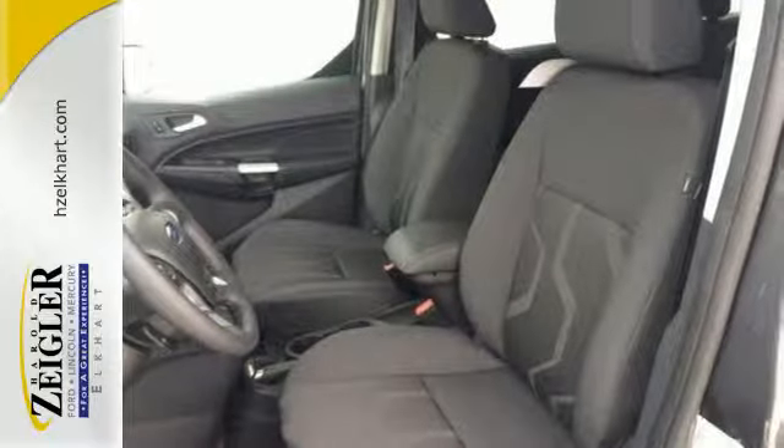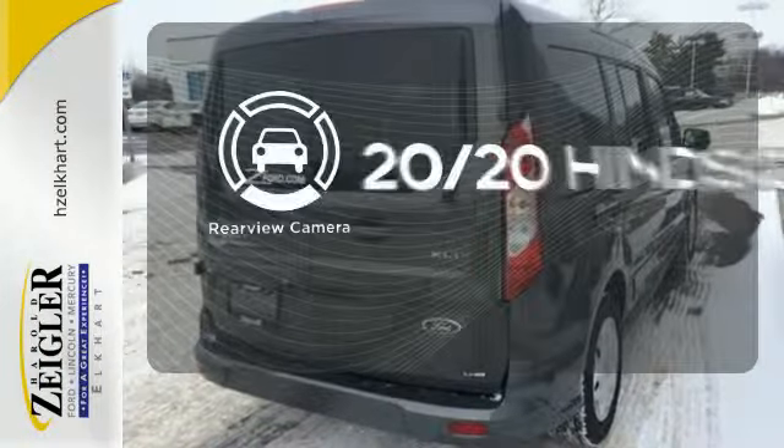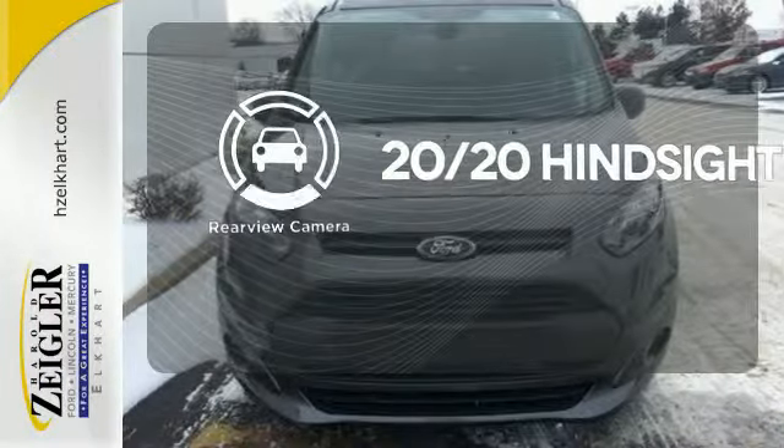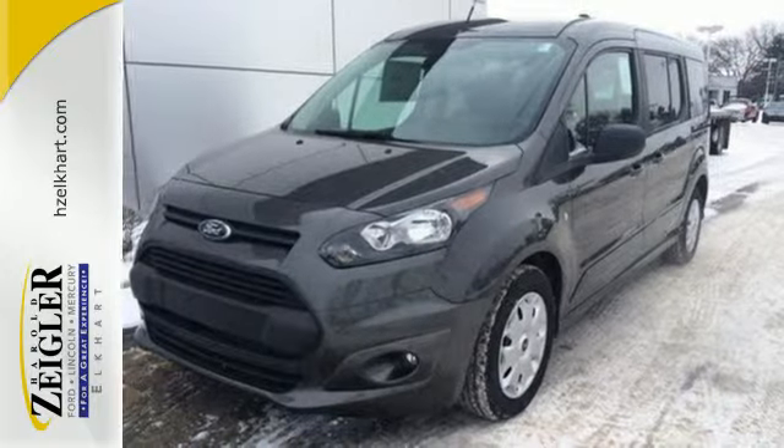It also has dual sliding side doors, remote keyless entry, and power windows and locks. See objects previously out of sight with a rear view camera. It's a van that works harder to help you work smarter. See it for yourself today.